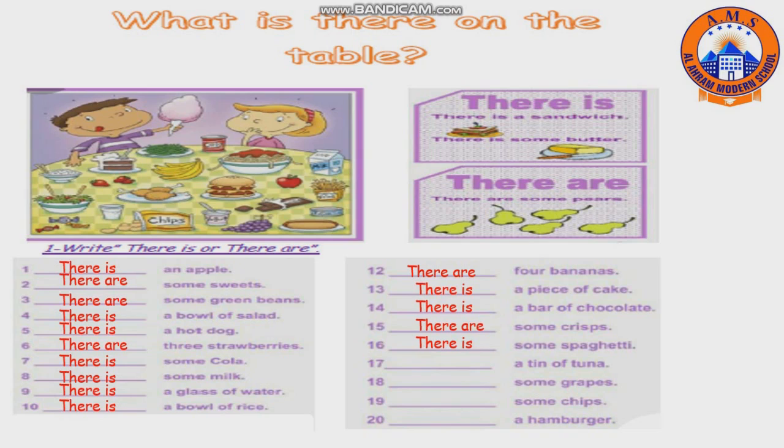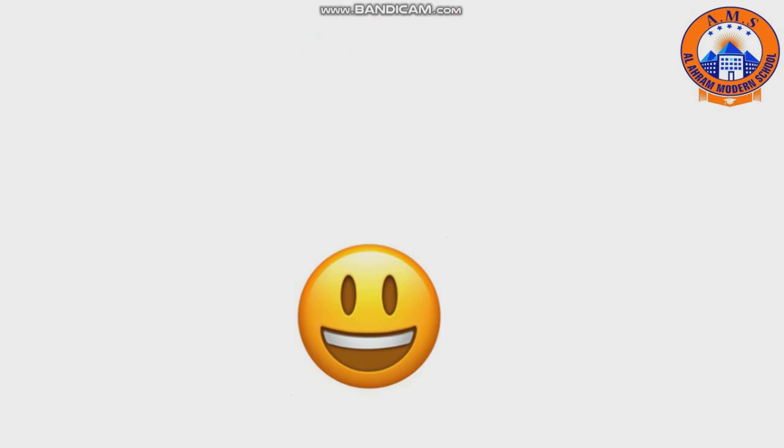Number eighteen: some grapes — there is. Number nineteen: some chips — there are. Number twenty: a hamburger — there is. Have a nice day!